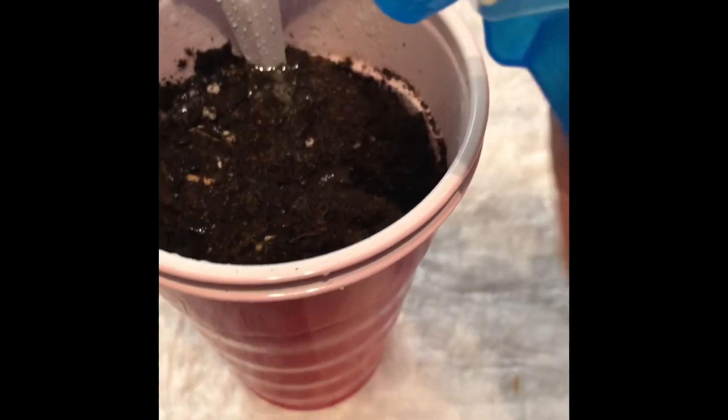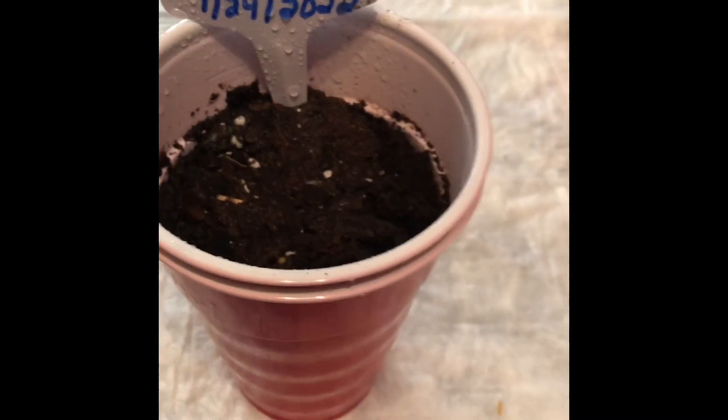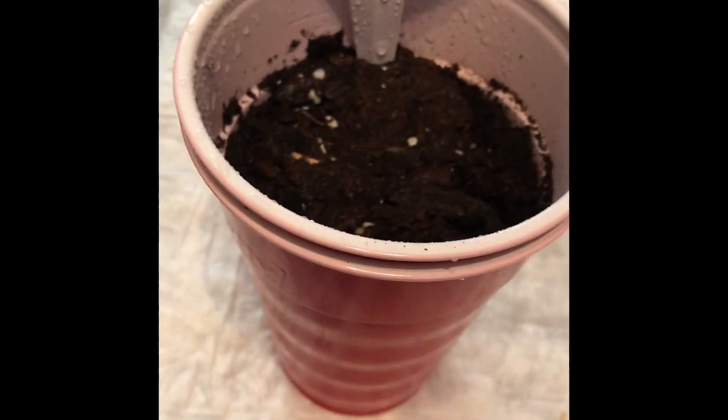The soil is already moistened and I'm only putting a little, little bit of soil over him. And I'm going to sprinkle him and water him, and that's it.